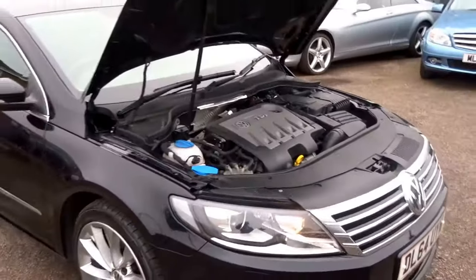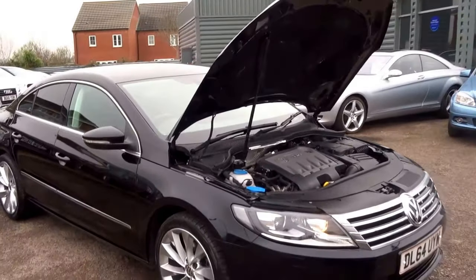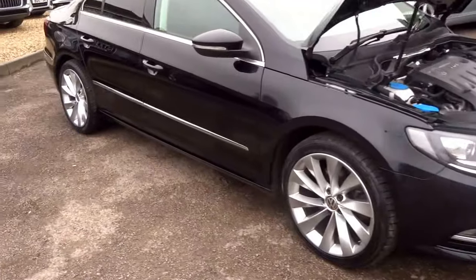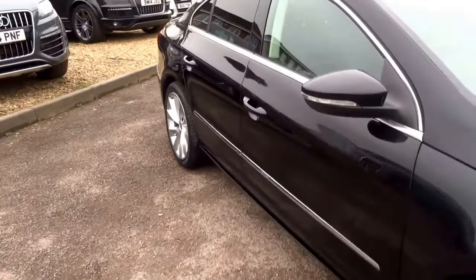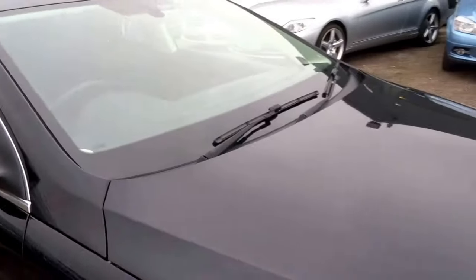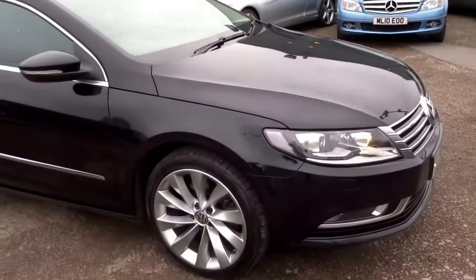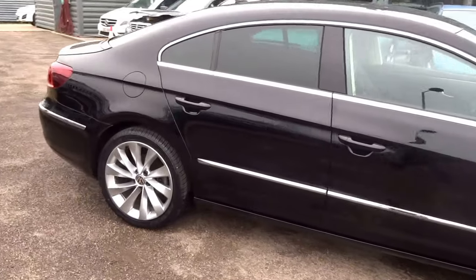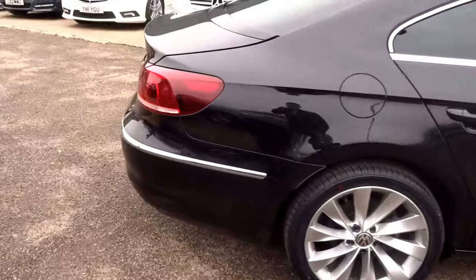All of our cars have 160 points of inspection after the cars have been purchased and before the car comes to the pitch. We'd also give you three months or a thousand mile warranty as standard, which is extendable up to four years at three hundred or five hundred pounds a year, depending on the level of cover that you wanted.